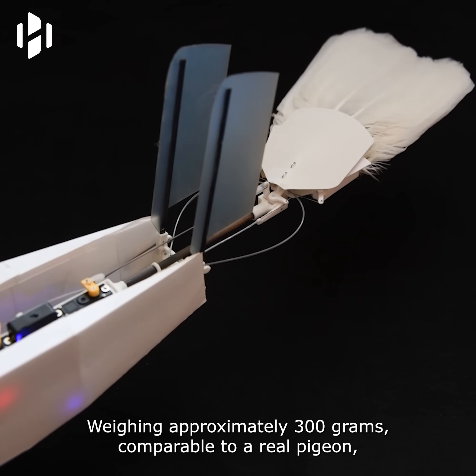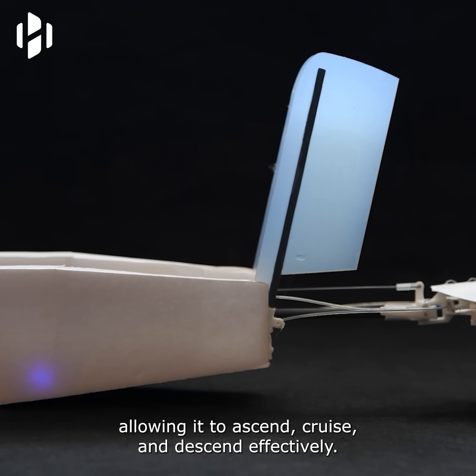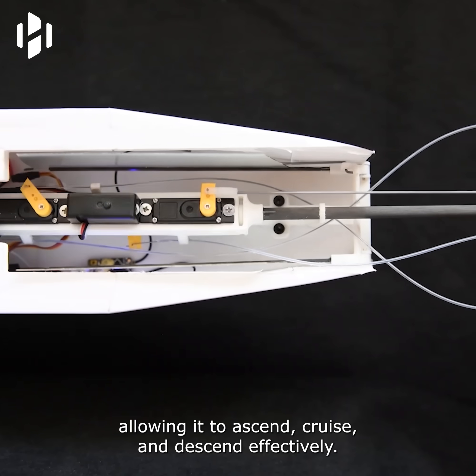Weighing approximately 300 grams, comparable to a real pigeon, the robot is equipped with small propellers for propulsion, allowing it to ascend, cruise, and descend effectively.